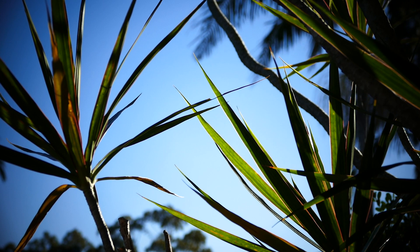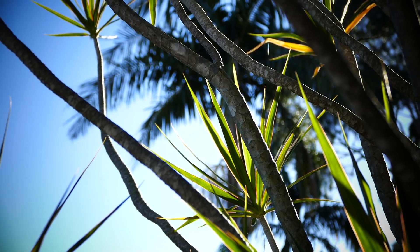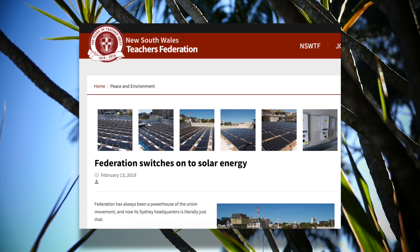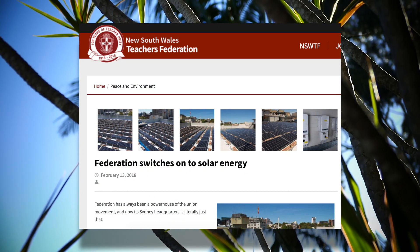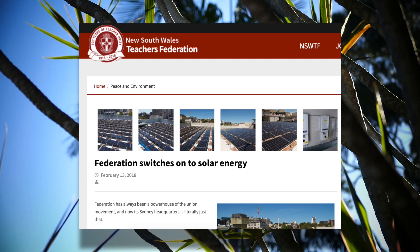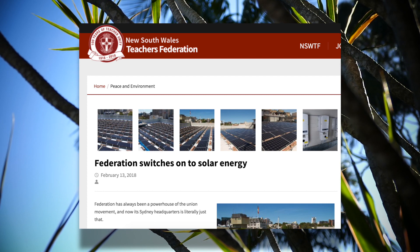Today we're going to talk about rooftop solar. I wanted to send a big shout out and thank you to my own mother for pointing out this article to me about the solar installation on the rooftop of the New South Wales Teachers Federation house in Surrey Hills in Sydney's inner city. My mother is of course a teacher and has been a proud member of the Teachers Federation for almost 30 years.